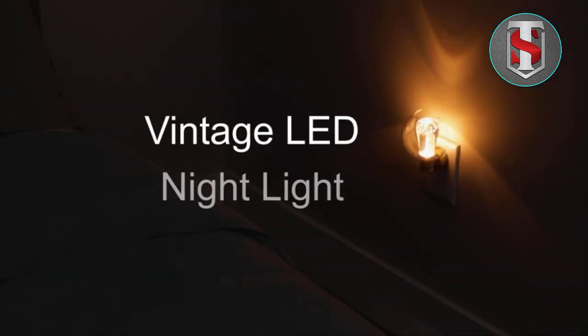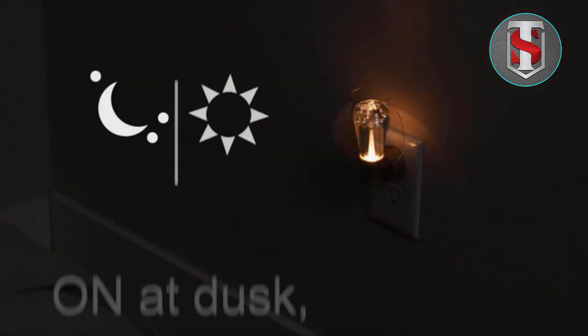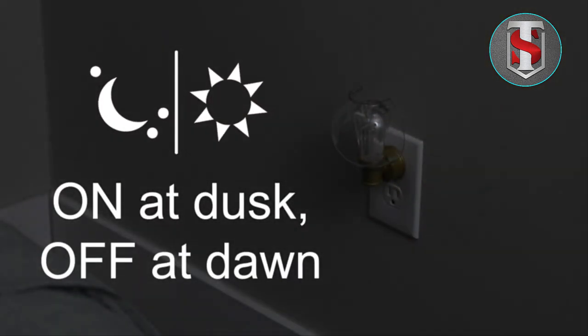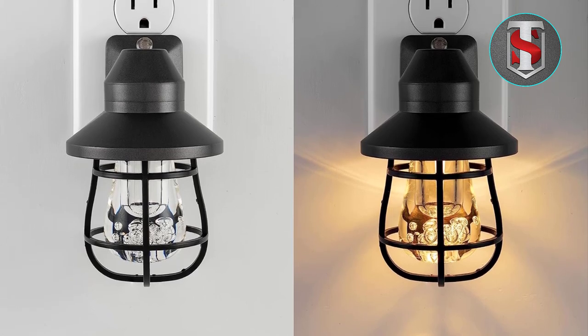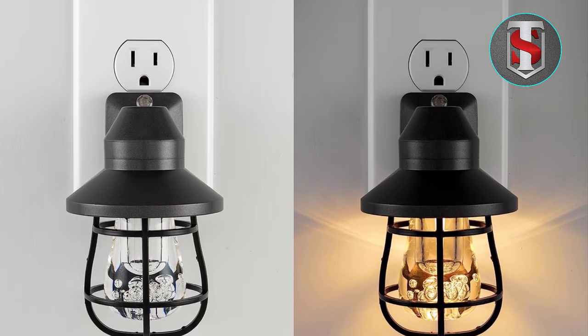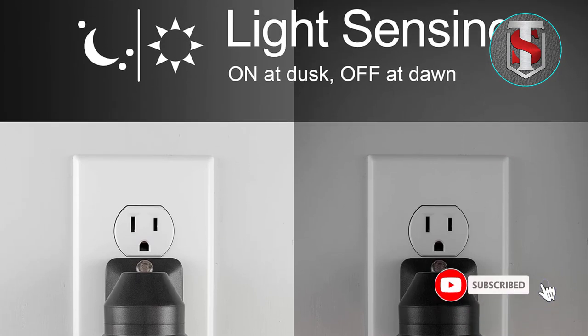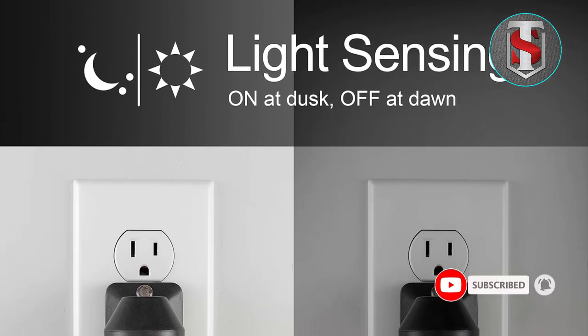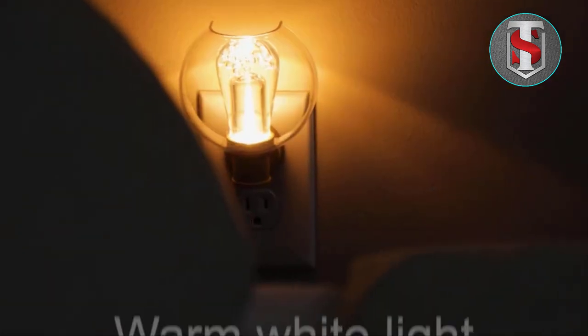Illuminate your space with our LED nightlight, offering soft, gentle illumination for your bedroom, bathroom, hallway, or kitchen. Our nightlight features energy-efficient LED technology, providing long-lasting brightness while consuming minimal power. Say goodbye to stumbling in the dark and hello to safety and convenience with our reliable LED nightlight.